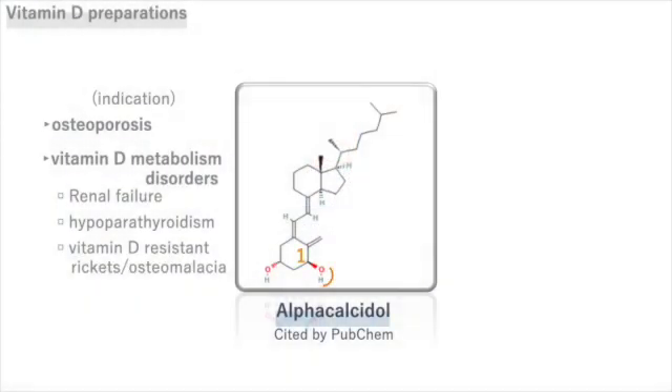Alpha-calcidol, as seen in its name, is already hydroxylated at the first alpha position, so it doesn't require hydroxylation in the kidneys.